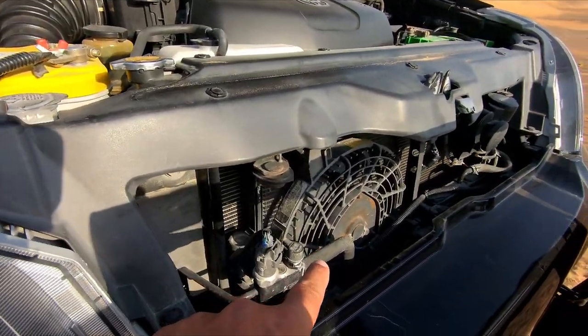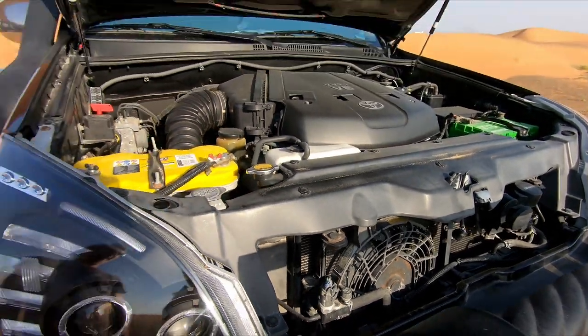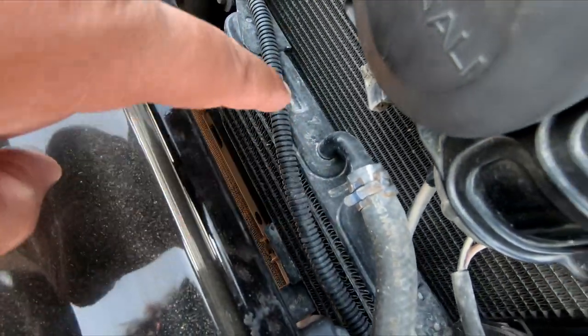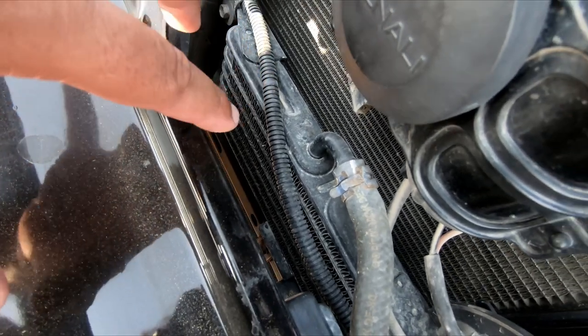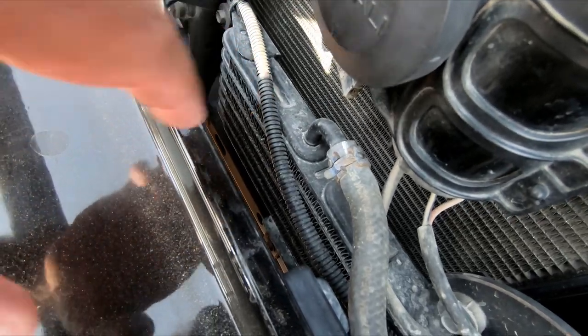This is a Middle East model with an extra fan for the AC - it has a heavy-duty cooling system with an additional fan and also an additional cooling radiator for the transmission. The car came like that because it's built here for the hot weather of the UAE.